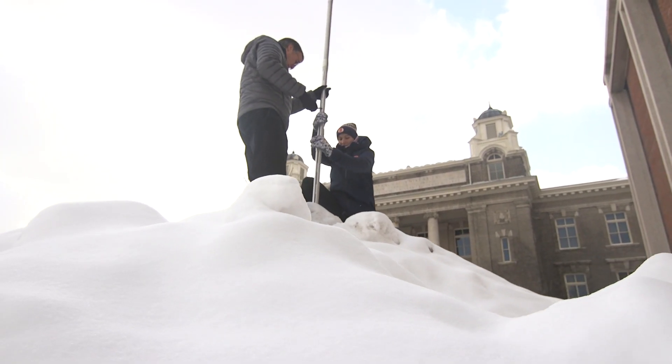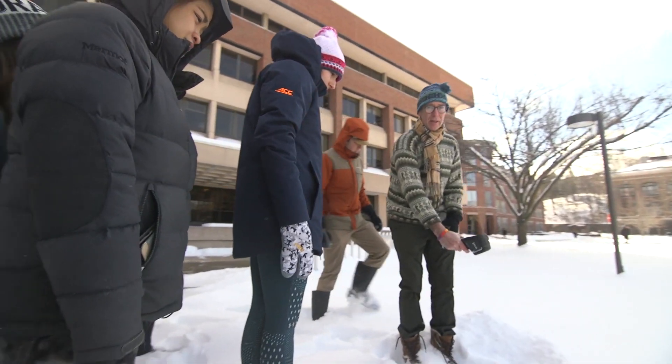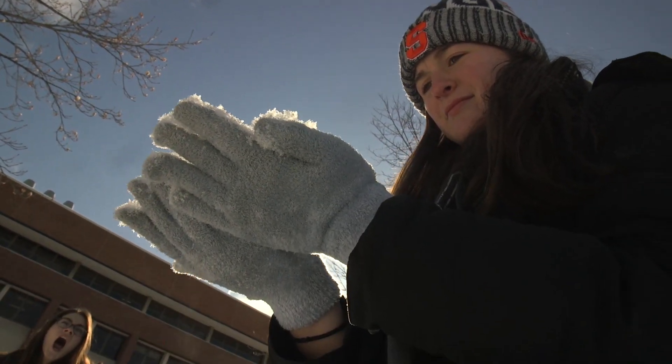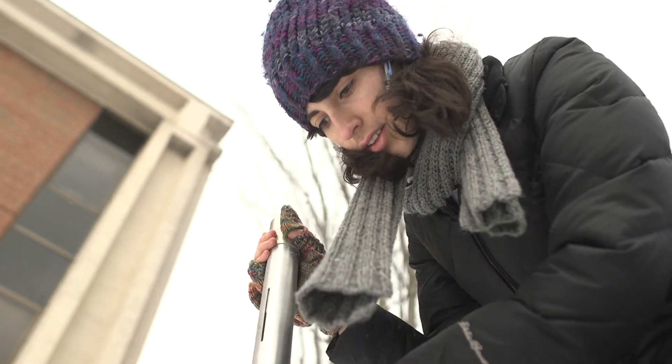From snowcore samples to conditions for perfectly packed snowballs, the Syracuse University Quad is their lab. It's fun and easy to learn when you're going outside and discovering, okay, these are the conditions that are best for a snowball, or these are the conditions that are best for skiing, and then learning the science behind that. And there's no shortage of research materials.